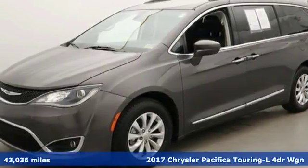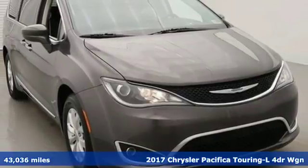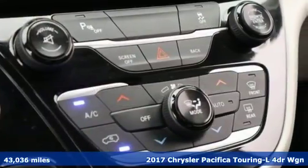It's a 2017 Chrysler Pacifica. Chrysler, where top flight engineering meets affordable luxury, and it comes with all the amenities you need.